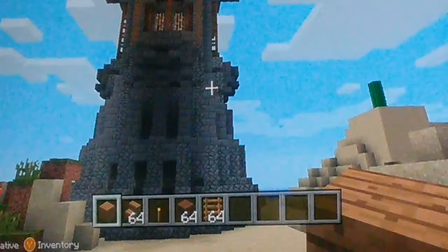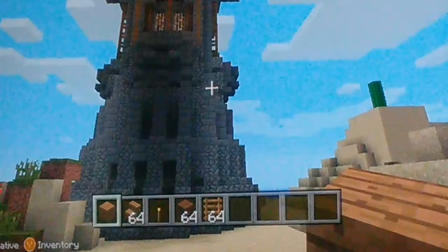I'm gonna have to teach you how to build this awesome tower. It might take me a little while to figure out how to build this building.